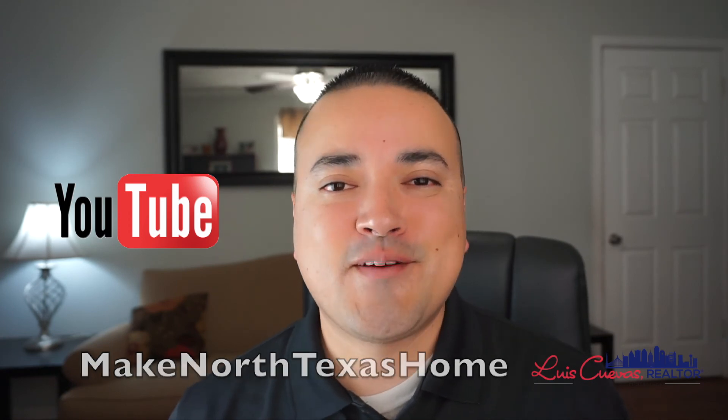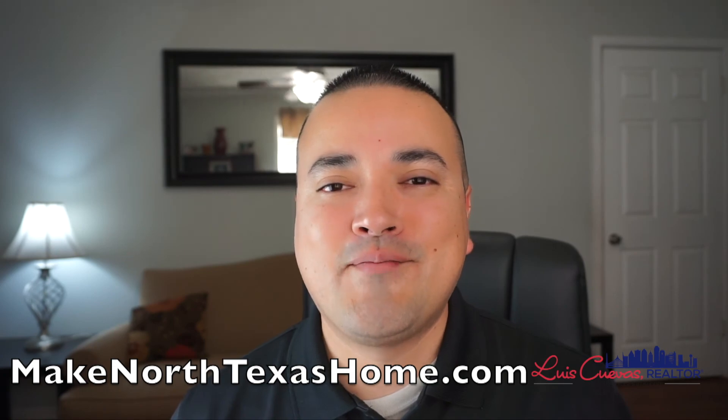Or you can check out more videos on my website, which is MakeNorthTexasHome.com. Thank you so much.